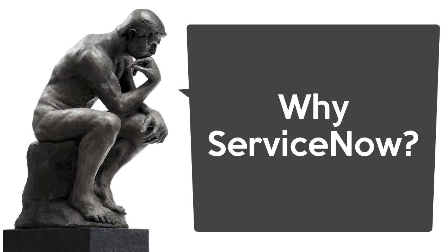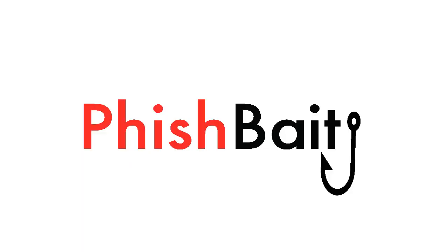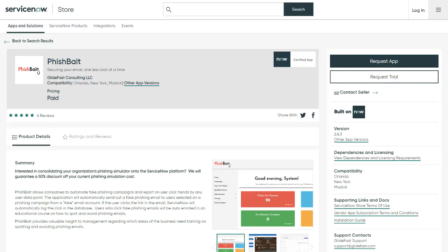Why did you pick ServiceNow versus some other application development platform or coding it from scratch? Something that ServiceNow does really well is enabling developers to create new applications really easily. Companies are choosing ServiceNow time and time again as their central application, whether it be for HR, finance, IT, and most recently security — especially around vulnerability and security incident, which we actually integrate with. When customers have all of their data already in one spot — all of their users, groups, and departments — it's going to make it significantly easier to install this from the ServiceNow store without having to set up all these things from scratch. They can essentially install it and start making use of it immediately.